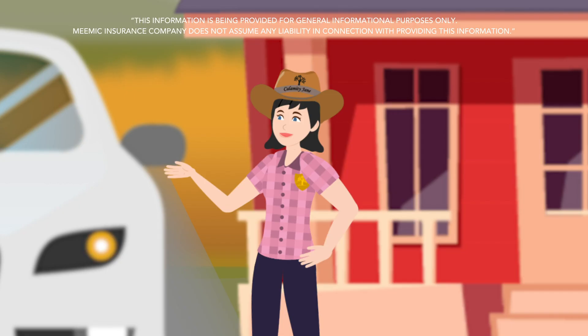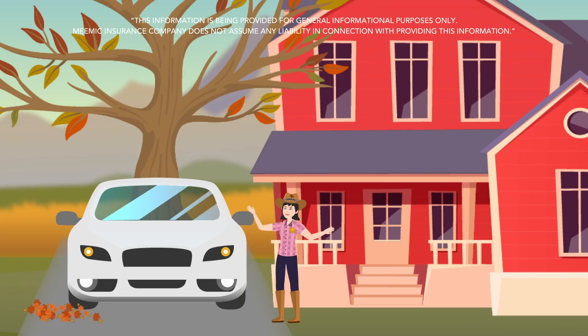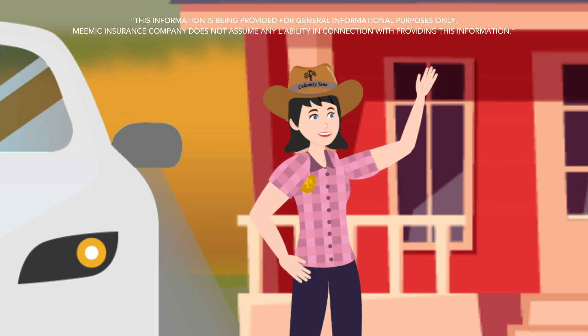A strong gust of wind can send these here limbs crashing down. So if you see tree branches hanging over your roof and car, get them trimmed back before they have a chance to fall and turn your car roof into a hill of beans.